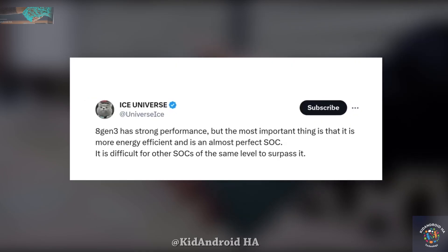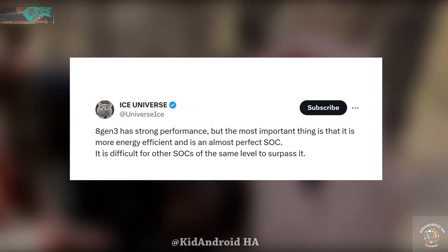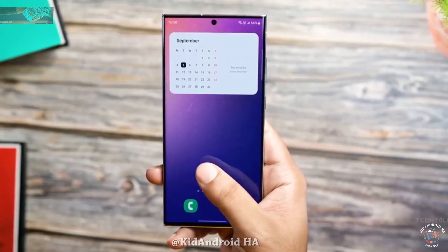This is a substantial upgrade and may lead to a more powerful and efficient smartphone experience. Regarding battery efficiency, early insights suggest that the HN3 chip is exceptionally efficient — some even describe it as almost perfect. Given the impressive battery life already delivered by the HN2 and the S23 Ultra, the potential for further battery optimization in the S24 Ultra is promising.